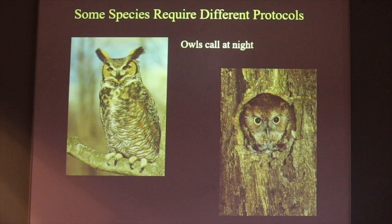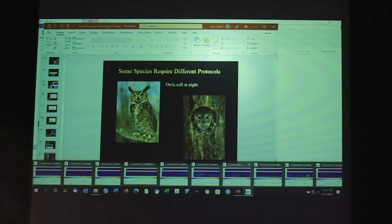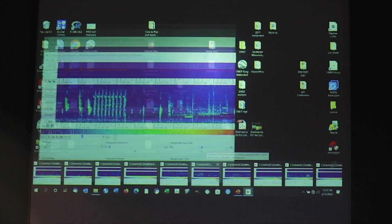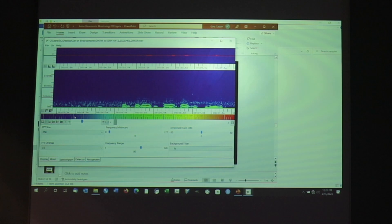Other animals such as owls are not going to be picked up on your morning surveys. Let's listen to a spectrogram that picked up an owl — you can ask yourself what species it is. Here's one with a very distinctive pattern of short hoots.